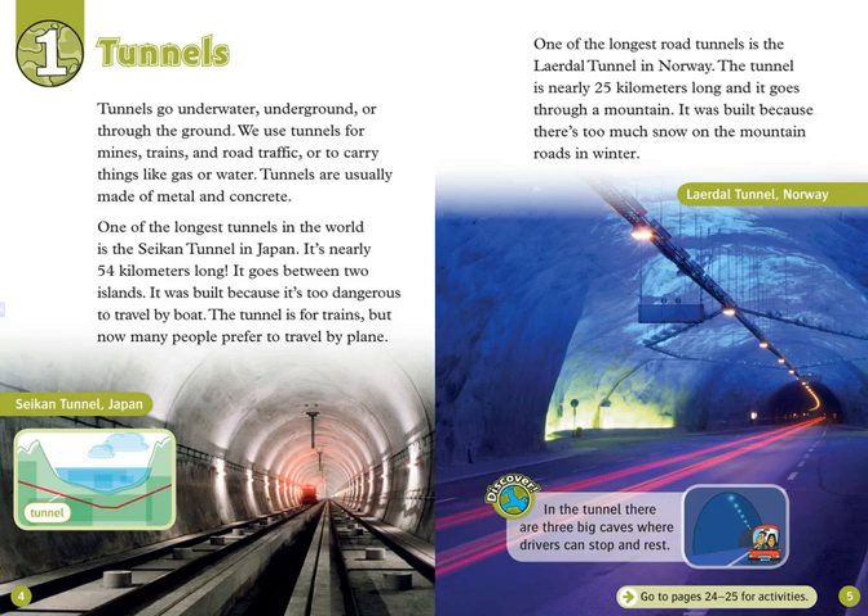One of the longest road tunnels is the Lairdol Tunnel in Norway. The tunnel is nearly 25 kilometers long, and it goes through a mountain. It was built because there's too much snow on the mountain roads in winter. In the tunnel, there are three big caves where drivers can stop and rest.